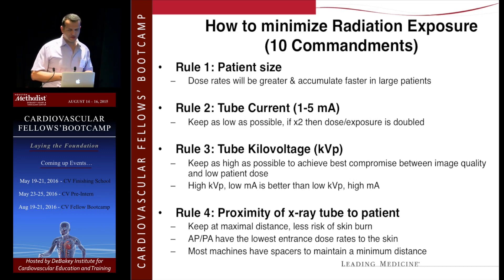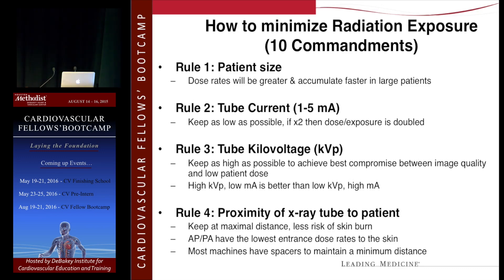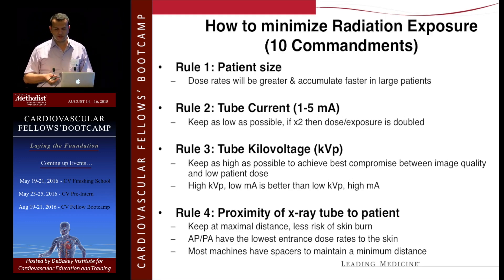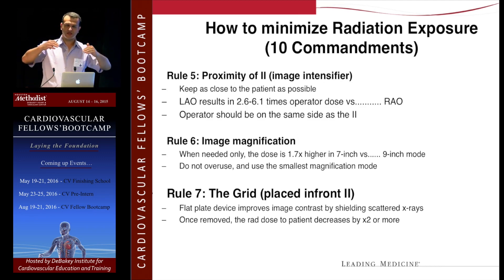The tube current and kilovoltage — you don't have to worry about that, it's pretty much standardized now. Regarding proximity of the X-ray tube to the patient: most people move the patient table up away from the source to reduce radiation to the patient, but that means more scatter for you. If the table is up to your chest, you have all that room under the table for scatter. So use a table height comfortable for operating, and also bring the image intensifier as close to the patient as possible to reduce scatter coming from the top.